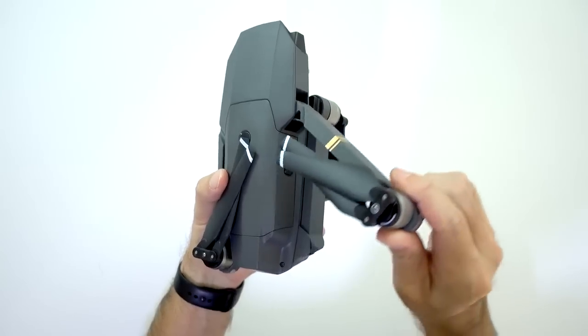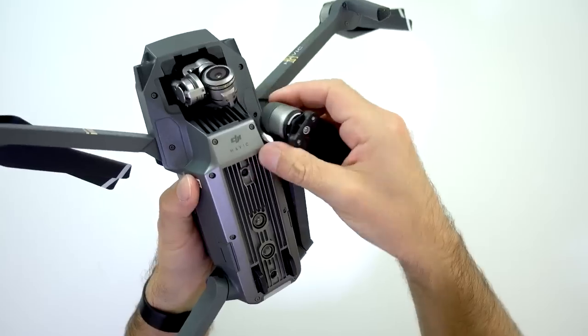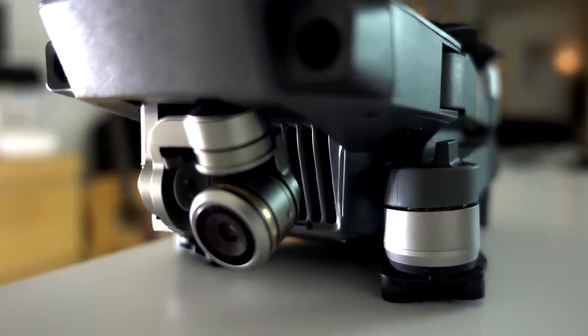Today I'm here to review the Batwing of the drones, the Aventador of the drones — DJI's Mavic Pro. Before we begin I'm going to show you two images, and I'd like you to guess which one is shot with the Phantom 4 and which one is shot with the Mavic Pro. You can cast your vote right here.